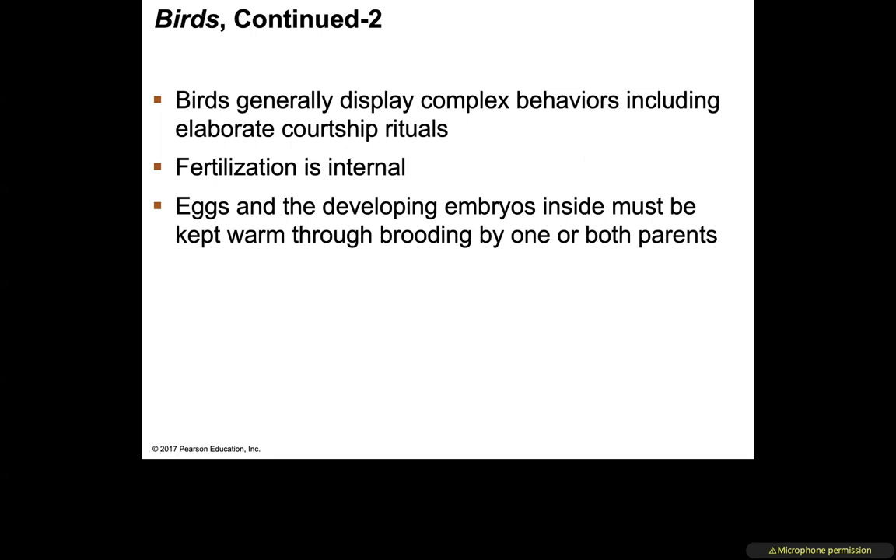Birds are generally very complex in their behavioral patterns and usually have very elaborate courtship rituals — we've discussed the dance of the blue-footed booby in past chapters. Fertilization in birds is internal. The eggs and developing embryos must be kept warm through brooding by one or even both parents — someone has to sit on the eggs.